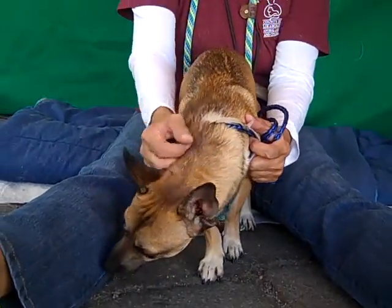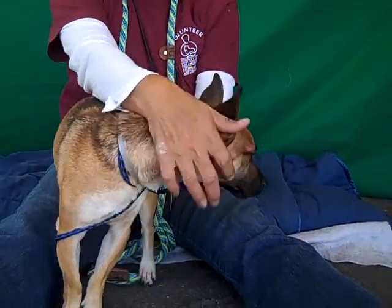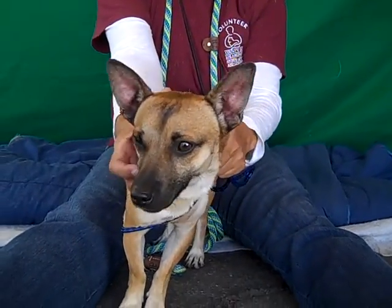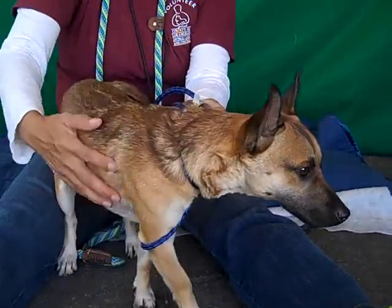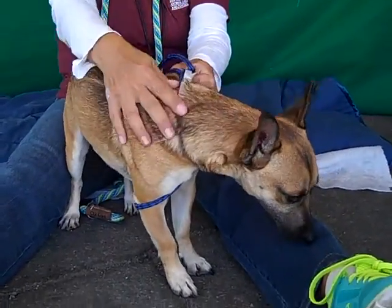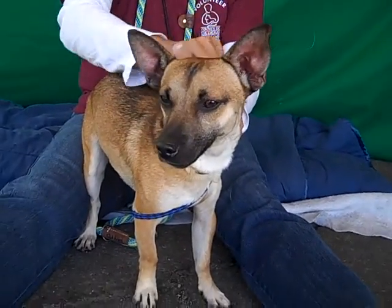Boy, look at this looker. This is Mickey. His ID number is A4896432. Mickey is a one-year-old male, tan and black miniature shepherd. We don't know if that's really a breed, but he is a 13-pound dog that looks exactly like a German shepherd, so he is a miniature shepherd to us.